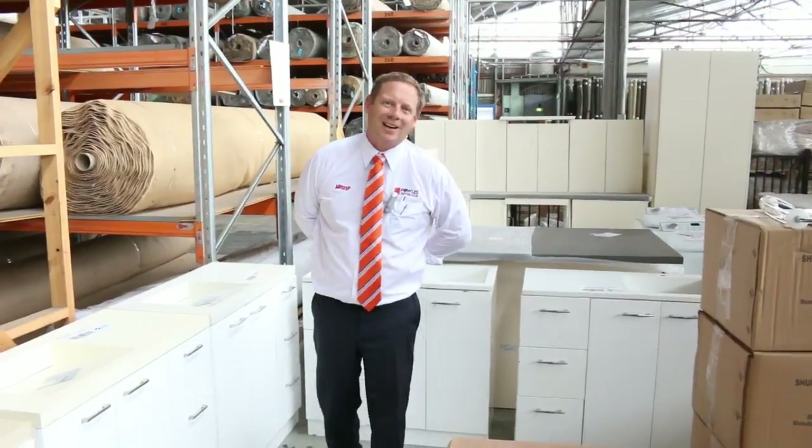Hi, I'm Liam from Fowles and welcome to the Home Renovators Auction Preview for Wednesday the 22nd of March 2017 at 10am.